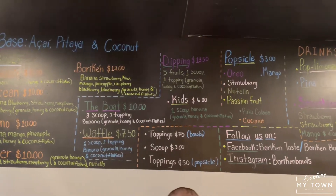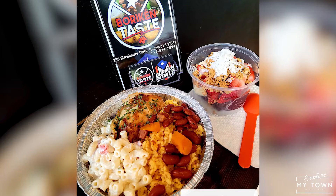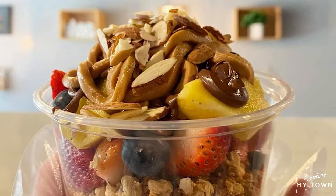Can you tell us a little bit about your menu and things we might find here? In this location, we have acai bowls, we have smoothies, and we're going to have popsicles. Another stuff that we do on the weekends, we got Latin food just on the weekends. Latin food on the weekends, and in the week we have acai bowls. It's very popular right now.